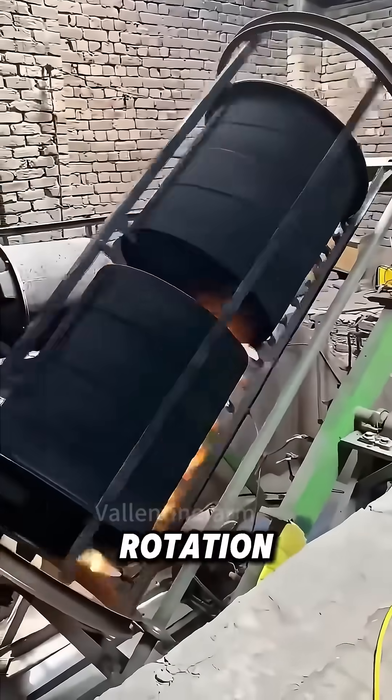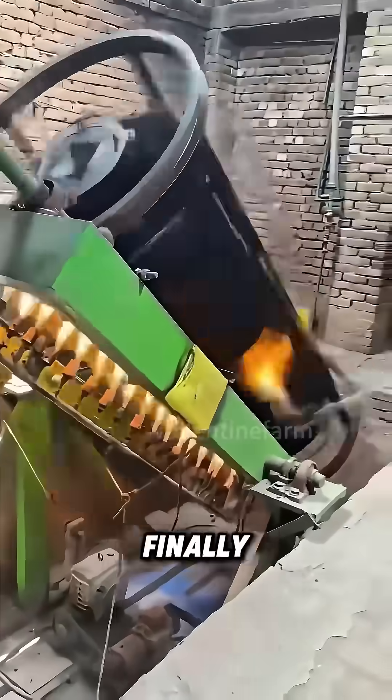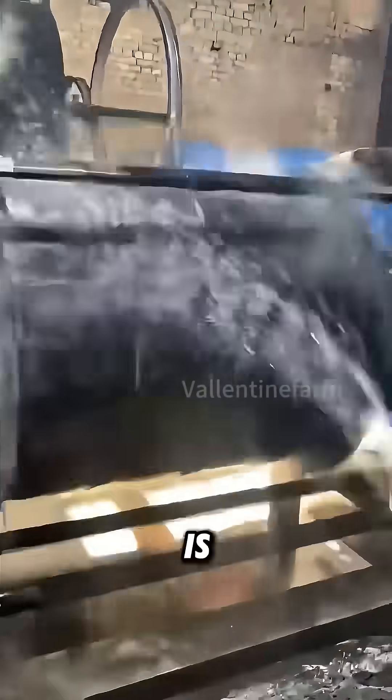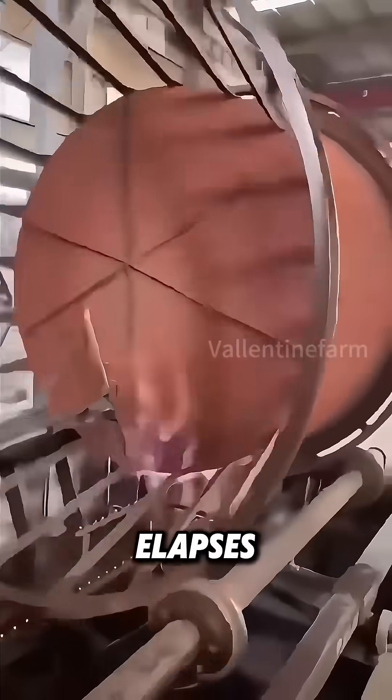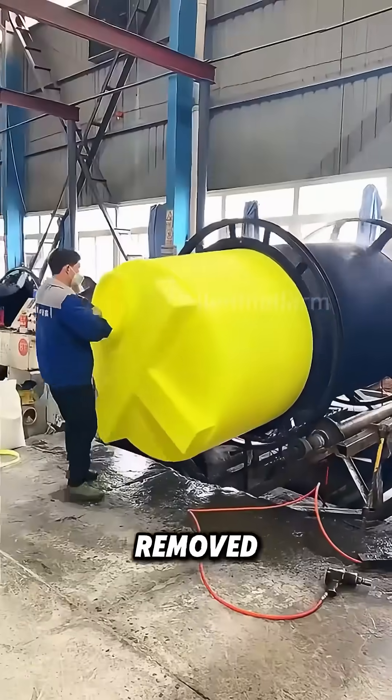Since both revolution and rotation happen simultaneously, the upper and lower parts are filled, and finally a hollow plastic barrel is formed. When the time elapses, stop heating, let it cool and take shape, and then it can be removed from the mold.